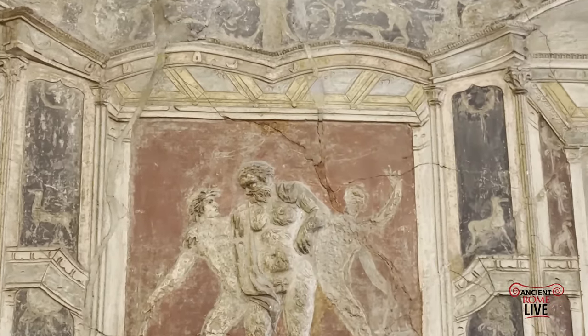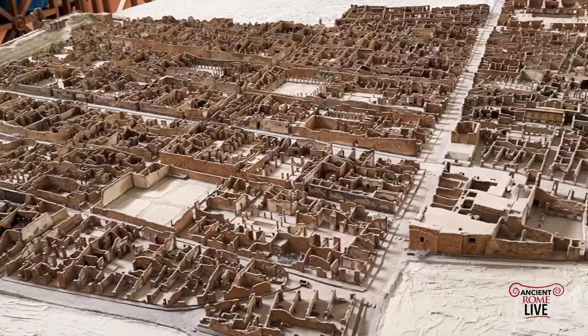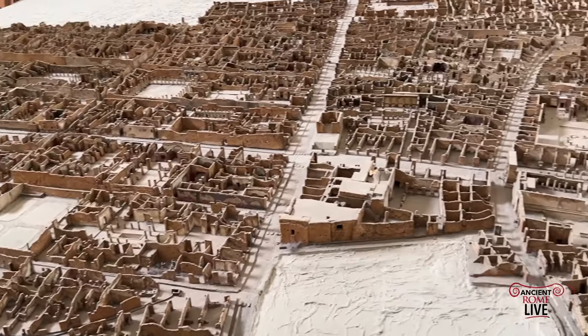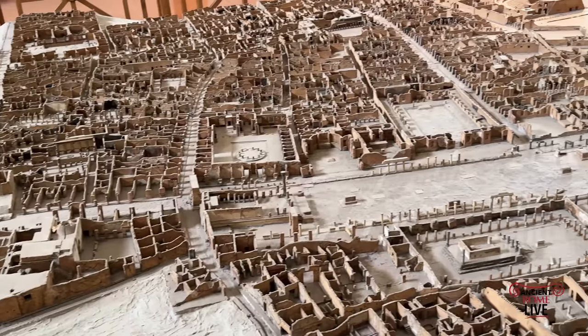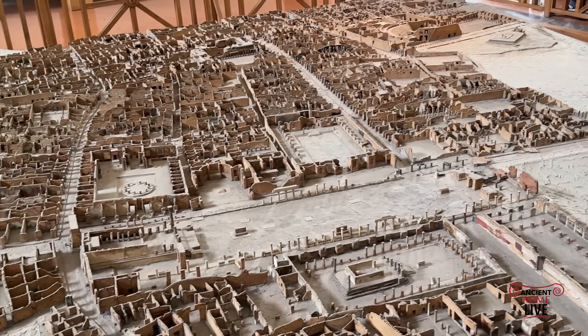Putting it all together, we have an amazing model of Pompeii that helps us locate these ripped-out frescoes in their original context in Pompeii.